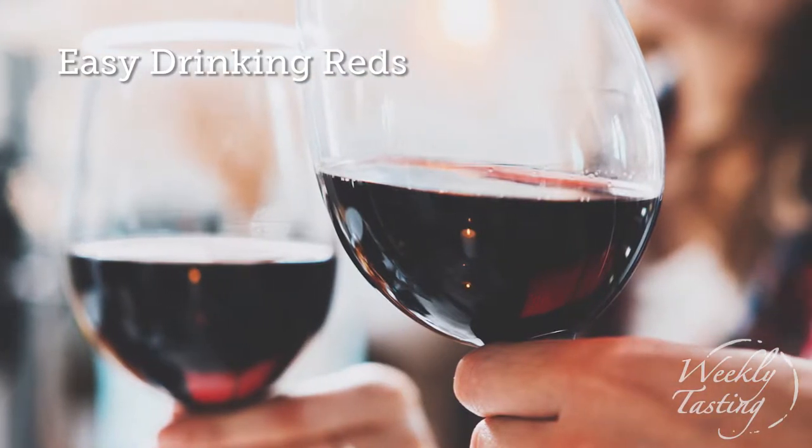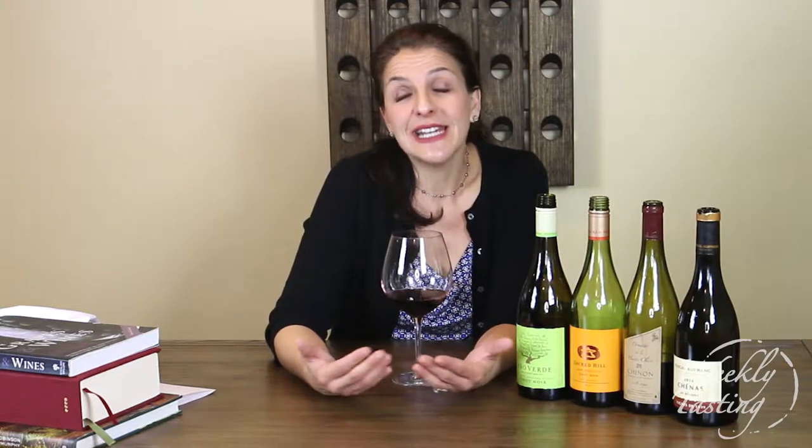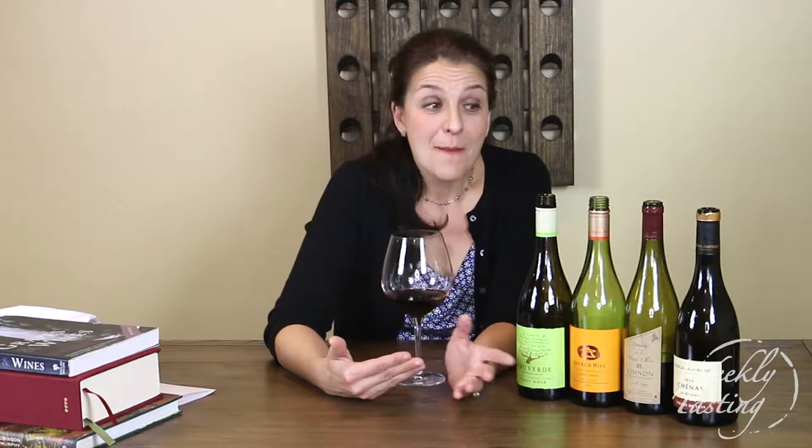Hi, it's Elizabeth with The Weekly Tasting. Thanks so much for getting this pack — easy drinking reds. When we think about reds, we often think of the bold, big, brawny wines that are very filling and keep you warm, but there are a lot of reds that are lovely, light, and luscious, and we have four of them right here in this pack. They're lighter style reds that are easy to drink, they're tasty, and some of them are really complex, and all of them are great accompaniments to lighter style food. With low tannin, higher acidity, and a smooth, soft texture, they're also great sippers.